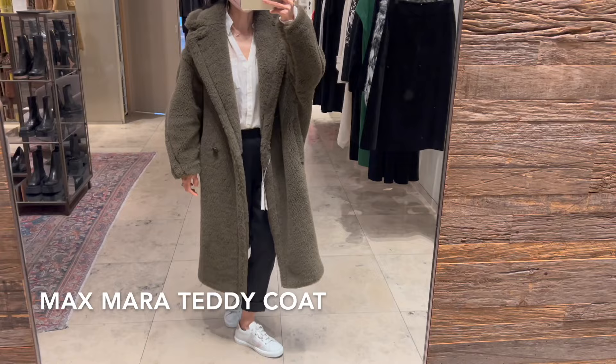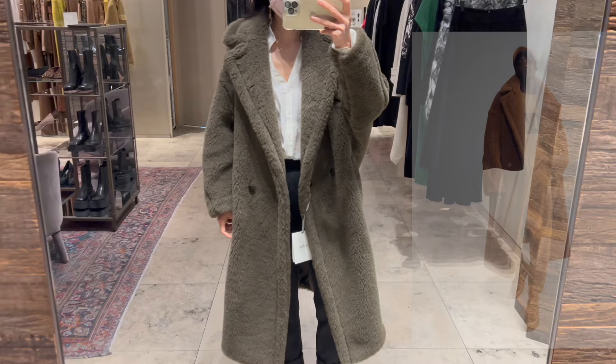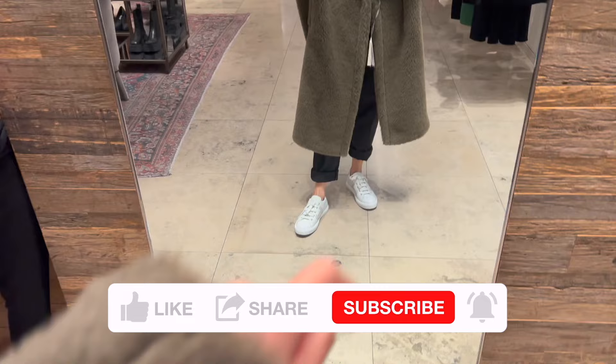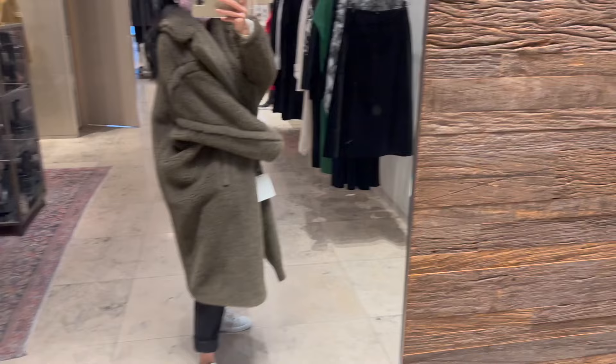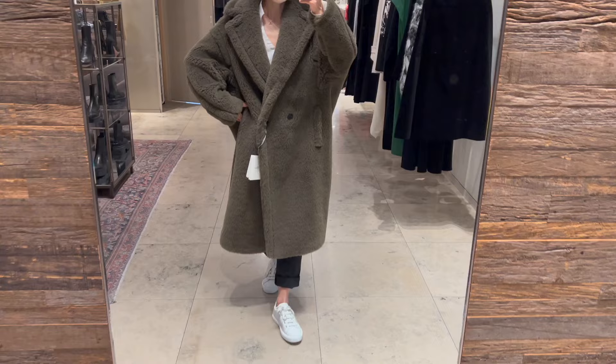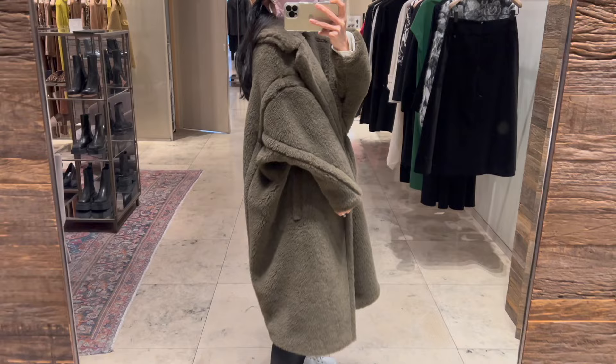How can I not mention the classic Teddy coat from Maxmara! I'm trying on size IT34 in military green. If you like the extreme warm, oversized cocoon shape style, the Teddy coat is perfect for you. It's made of 60% alpaca, 26% virgin wool, and 12% silk — it feels so warm and I'm having so much fun with it. Do I look like a teddy bear? I'd love to have it for traveling to Shanghai during Chinese New Year. It's also available in other colors and retails for $3,790.